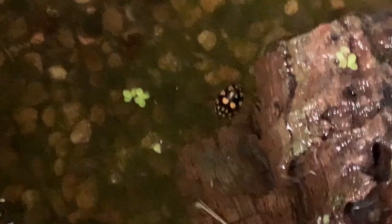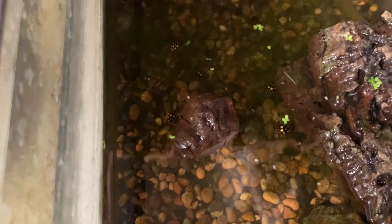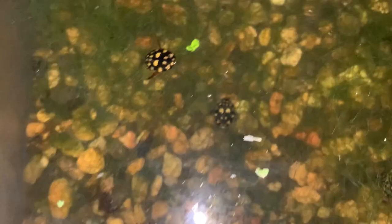Down here we have the sunburst diving beetles — same size and shape, same genus, Thermonectus — in this water tank. Another species that we hope to be breeding. Let's pop the light on and get a better look at these sunburst diving beetles.